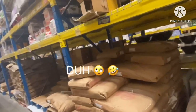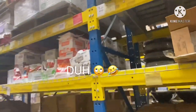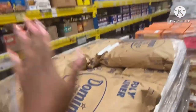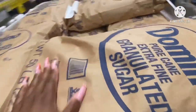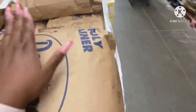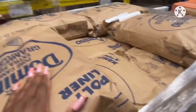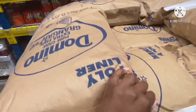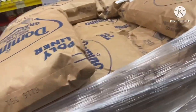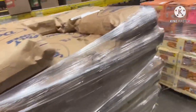Y'all, they literally have everything in here at Restaurant Depot for the restaurants in big sizes, because it's for a restaurant. Look at this sugar — 50 pounds! I love this sugar because you don't need a lot to get your stuff sweet, like your Kool-Aid, your tea, your lemonade. But when you use the cheap sugar you need a lot.